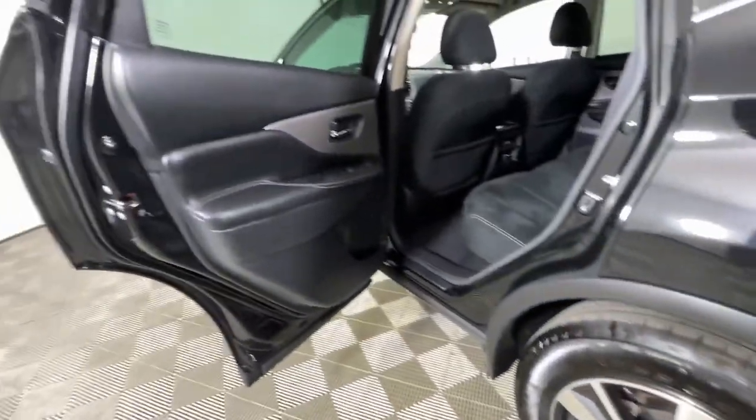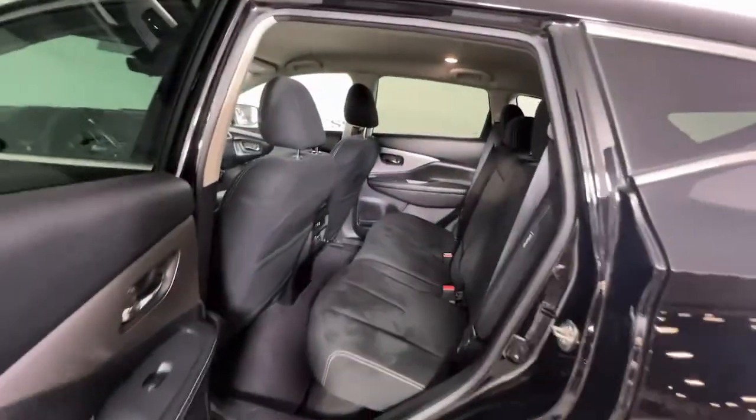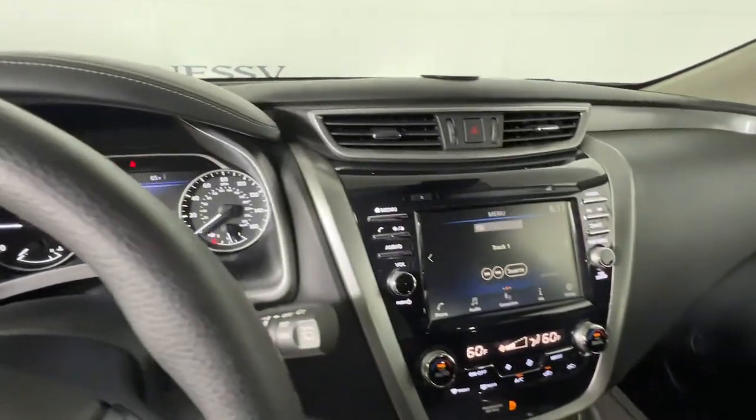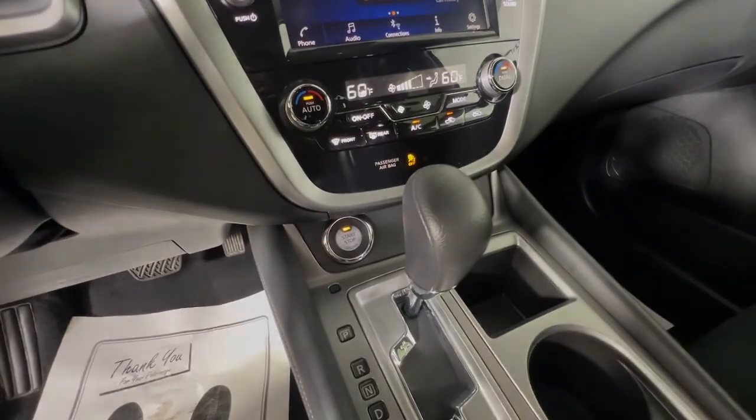The following are some of this vehicle's highlighted options: keyless entry, blind spot monitor, electronic stability control, intermittent wipers, trip computer, power windows, and bucket seats.